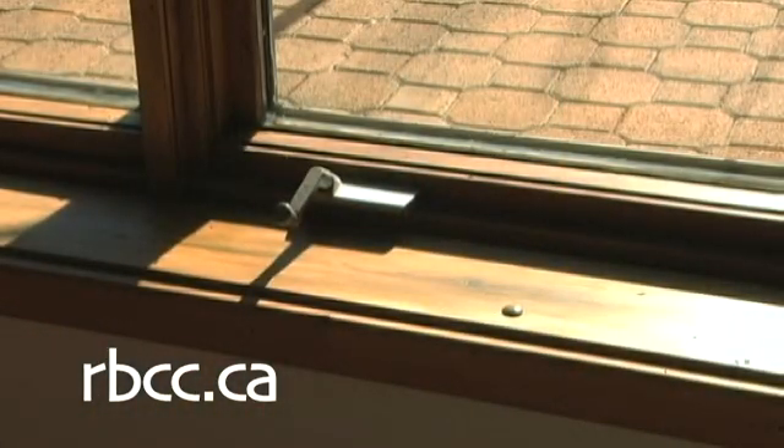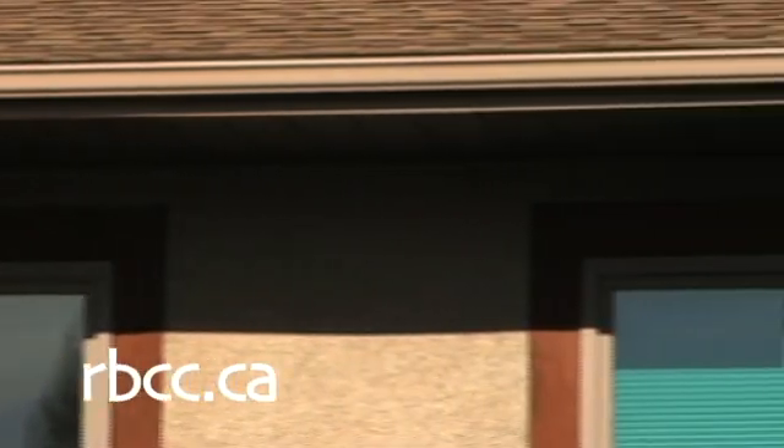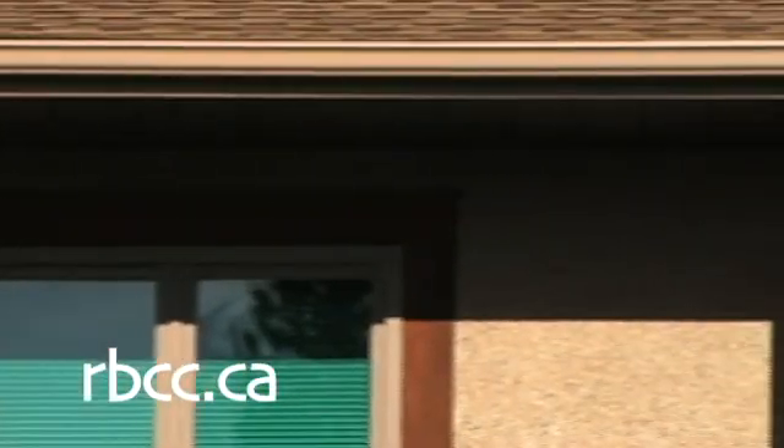In passive solar design, the windows are a significant heat source. Overhangs of the right dimension allow our low winter sun to penetrate deep into the house, while blocking the high summer sun.